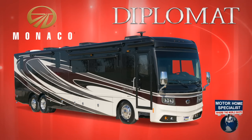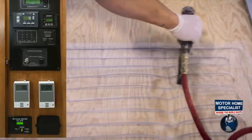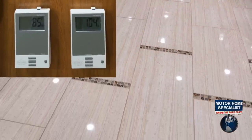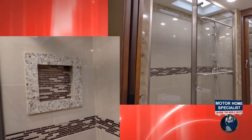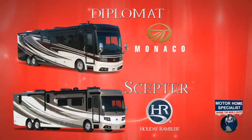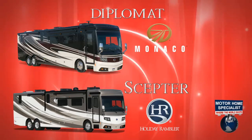A few of the other items MHS RV felt were necessary included the Diplomat's dual zone electric heated floors for far more consistent heating, and an available residential size and fully tiled shower in select models. These features and many others that you will see in this video make the Diplomat and Scepter models arguably the best value in their price points.